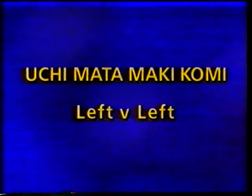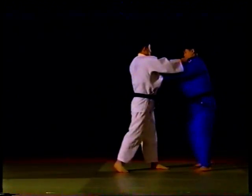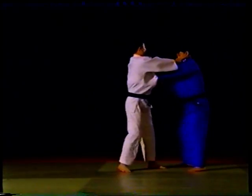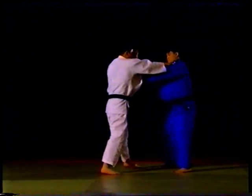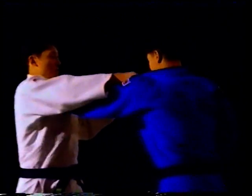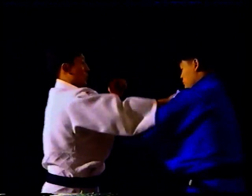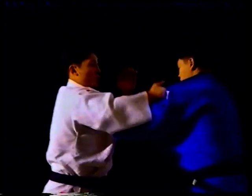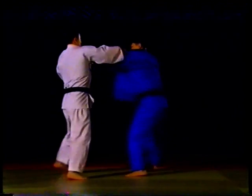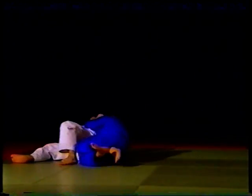Chun's Uchi-mata against the left-hander is significantly different. Notice how Chun first takes the lapel, and then invites his opponent to take his sleeve. He then fakes to pull away the sleeve, and then sends the arm straight across, and launches the Uchi-mata. There's a lapel grip, the sleeve grip — pulls back, gets the reaction from his opponent, and pushes the arm across. Because he fakes pulling the sleeve backwards, he makes his opponent grip all the more tightly, and then there's the launch of the Uchi-mata.